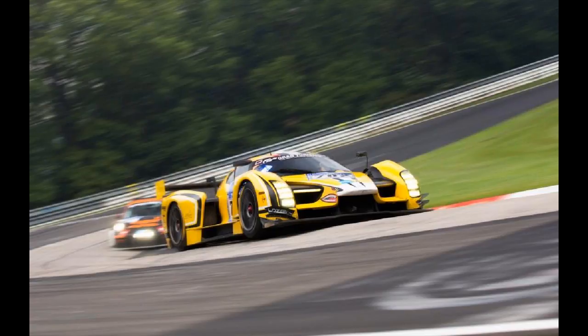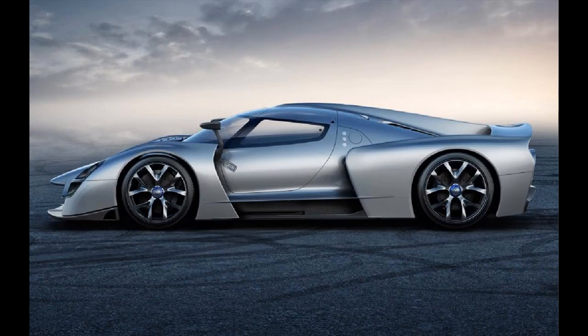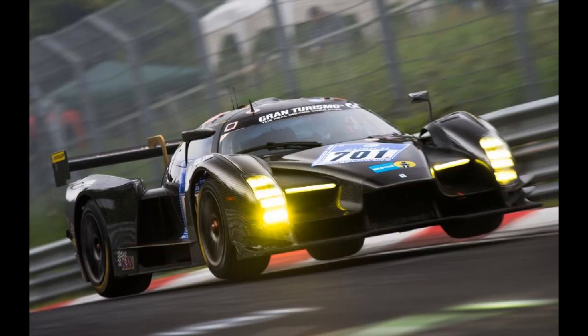The SCG-003 comes in two forms: Competizione and Stradale, with the first being a racing car and the second being this hardcore road-going version. The car has been designed with Le Mans prototype racer technology, and there are supposedly minimal differences between its two versions — it really is a racing car for the road.